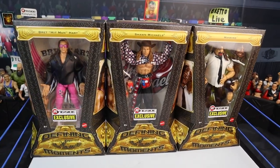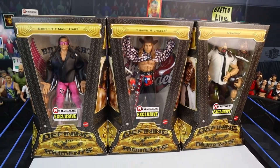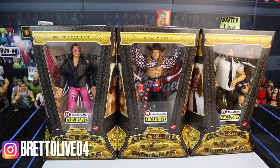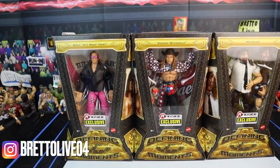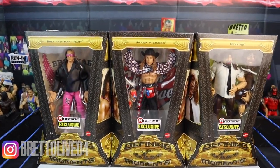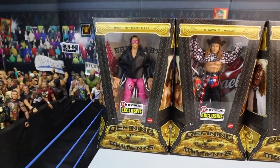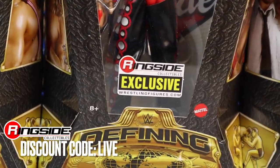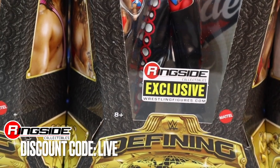What's going on, guys? Britta Live back with another video, and today we are reviewing three WWE Elite Defining Moment figures. Yes, you heard me right. Defining Moments are back in the WWE Mattel Elite line. The only place you can get these figures is Ringside Collectibles, wrestlingfigures.com.